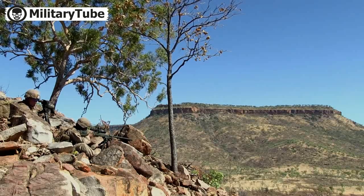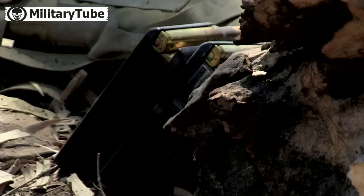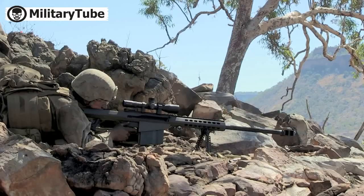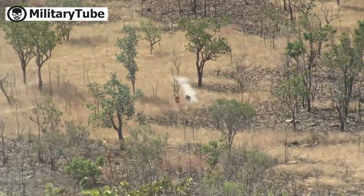A little bit later, we'll be getting into the M107 SASER, which is a .50 caliber variant that we have. We'll be engaging targets out to about 1,000 meters with that, training the long-range precision marksmanship capability of the Marines.